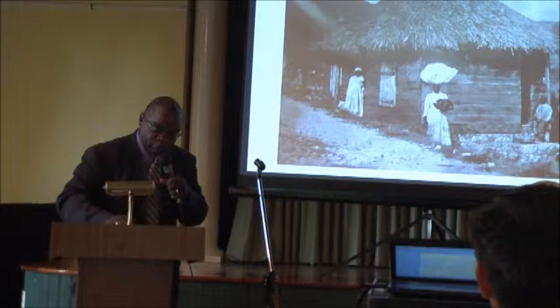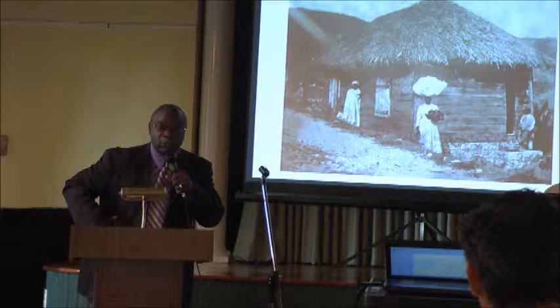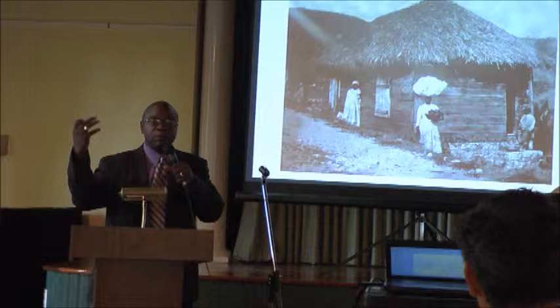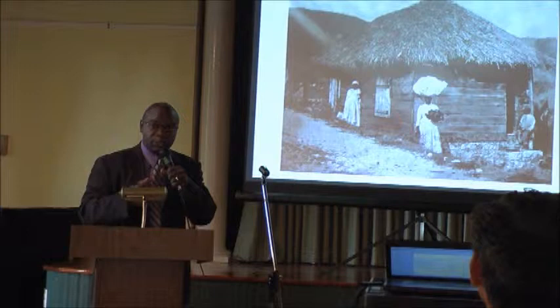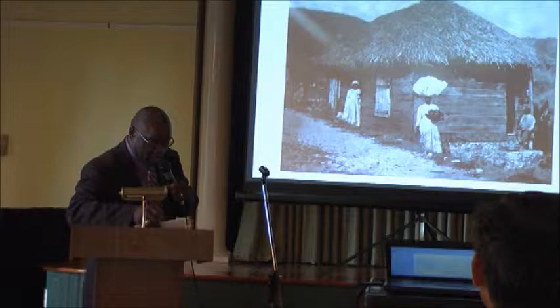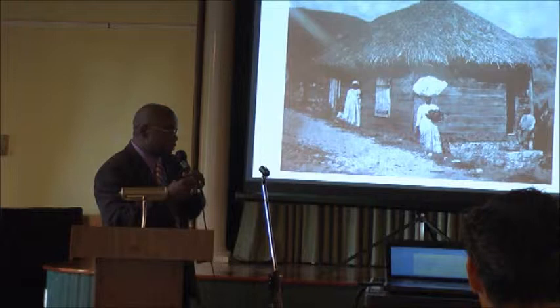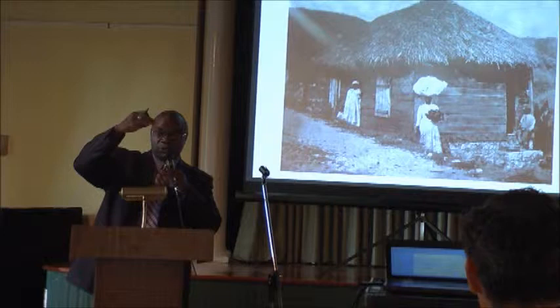The Slave Dwelling Project came about about three years ago because of a void in the architectural preservation that we as Americans preserve. We tend to preserve those iconic buildings, those architecturally significant buildings, with very little attention paid to the places the slaves lived and inhabited. So I took on the Slave Dwelling Project to try to fill that void — to let the public know that these places are just as important, because if it were not for the people who lived in these places, those nicer architecturally significant buildings would not be possible.